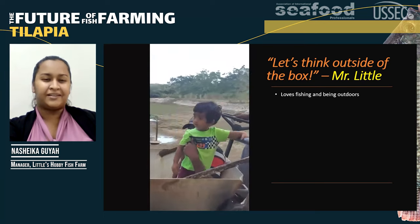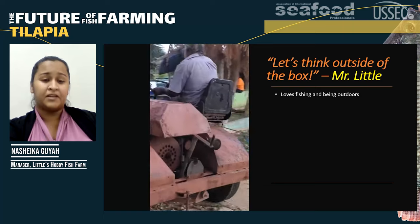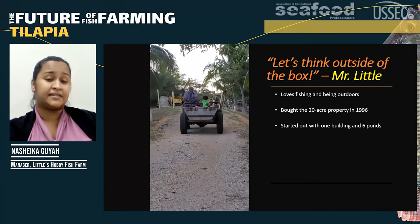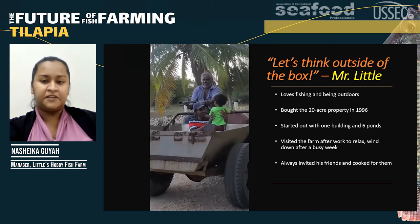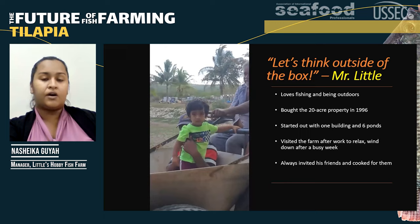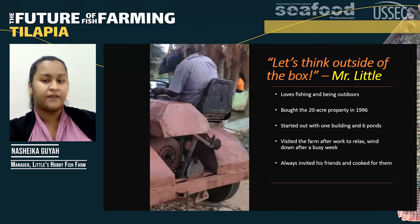So he got quite sad and decided: why not buy a farm? He went ahead and bought a 20-acre property in 1996, starting out with one building and about six ponds. From then, he would go down and relax, visiting the farm every day to wind down after a busy week, always inviting his friends and family to cook, drink, and have a good time.